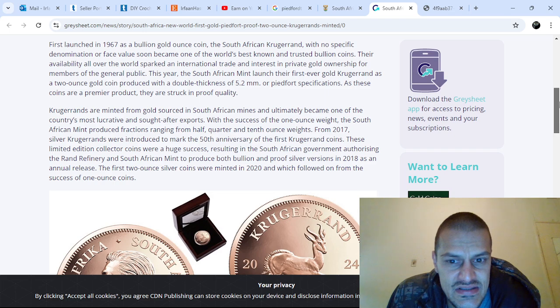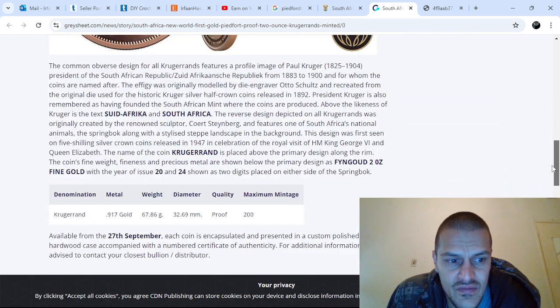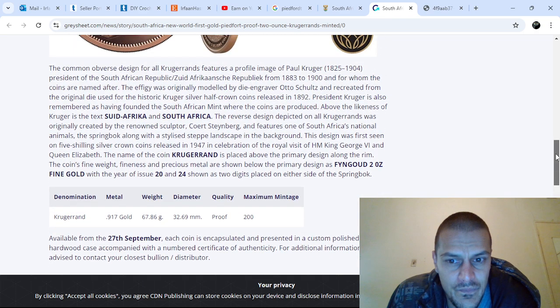First launched in 1867, the first two-ounce silver pied fort coins were minted in 2020. Oh — the silver pied fort Krugerrand already exists, and I should track some down for myself.